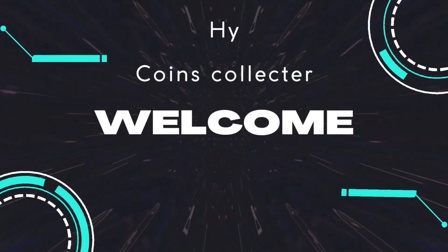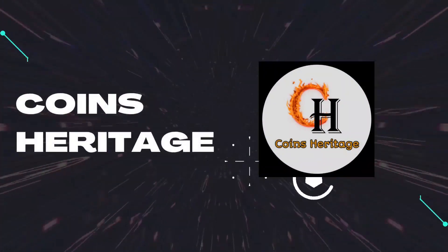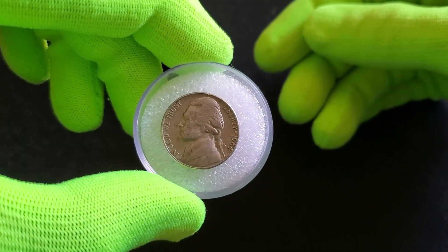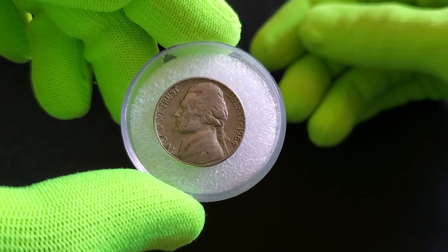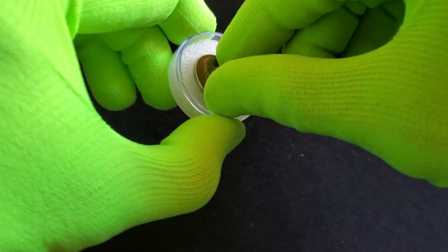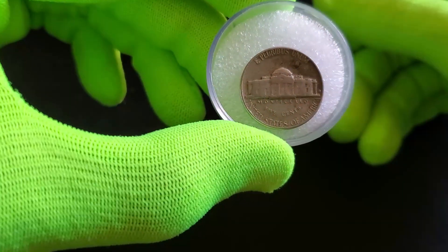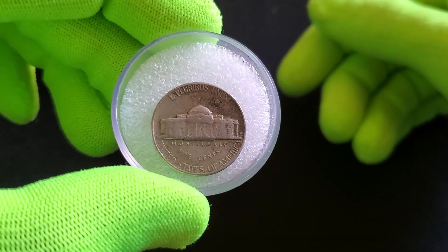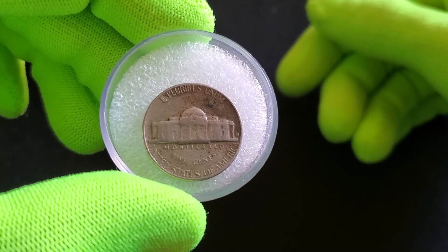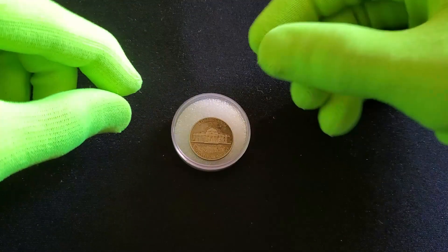Hi, coin collectors, welcome to my channel, Coins Heritage. Today we explore the captivating stories behind historic coins. We're delving into the world of the 1964 US 5-cent coin, a small yet significant piece that carries unique design elements, a slice of history, and the potential for hidden value. The 1964 US 5-cent coin, commonly known as the nickel, holds a special place in American coinage.